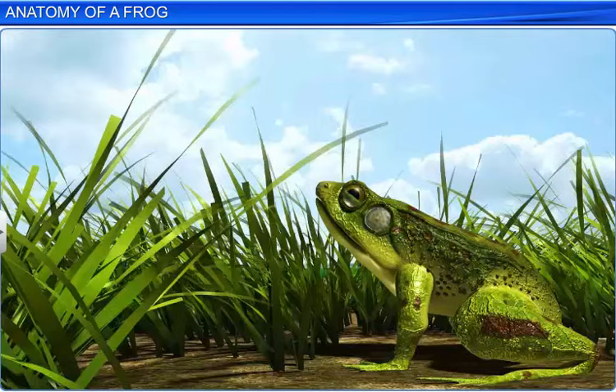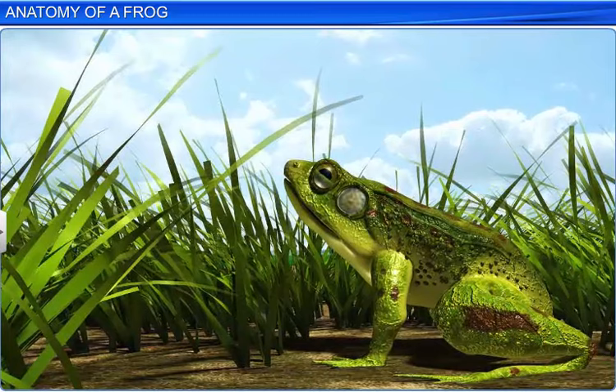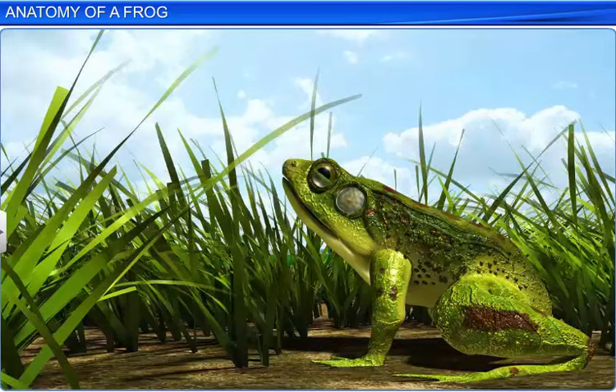We've just studied the anatomical features of the frog such as the digestive, vascular, respiratory, excretory, nervous and reproductive systems.